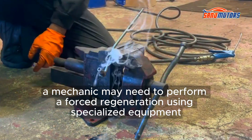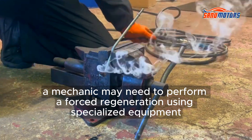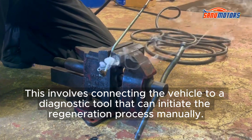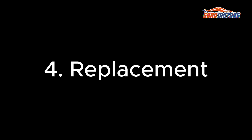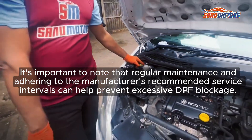The third method is forced regeneration: in cases where the DPF becomes severely blocked and active regeneration doesn't work, a mechanic may need to perform a forced regeneration using specialized equipment. This involves connecting the vehicle to a diagnostic tool that can initiate the regeneration process manually. The fourth option is replacement: in extreme cases where the DPF is severely damaged or cannot be cleaned effectively, it may need to be replaced with a new one.